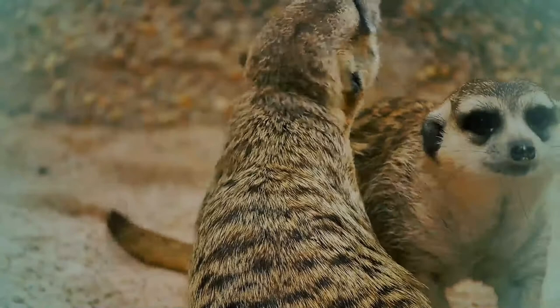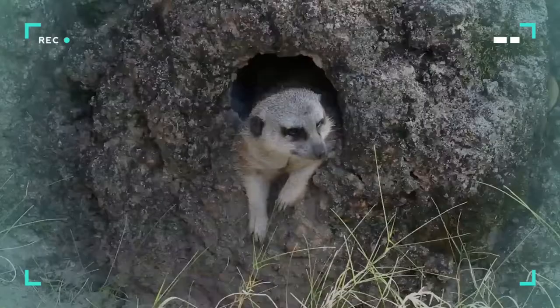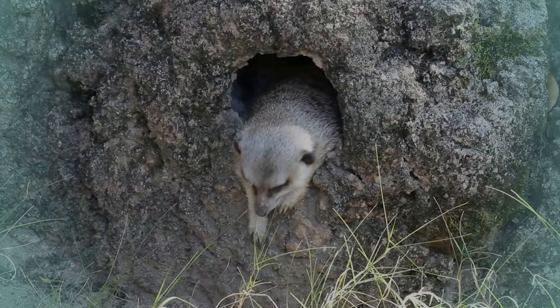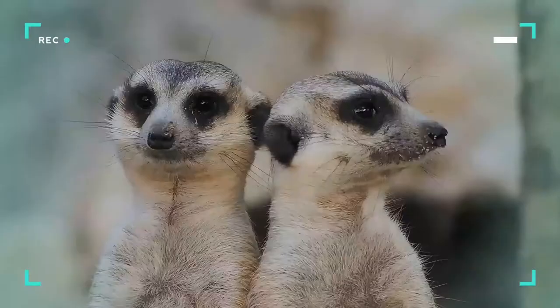Meerkats are active during the day, mostly in the early morning and late afternoon. They remain continually alert and retreat to burrows on sensing danger. They use a broad variety of calls to communicate among one another for different purposes, for example to raise an alarm on sighting a predator.